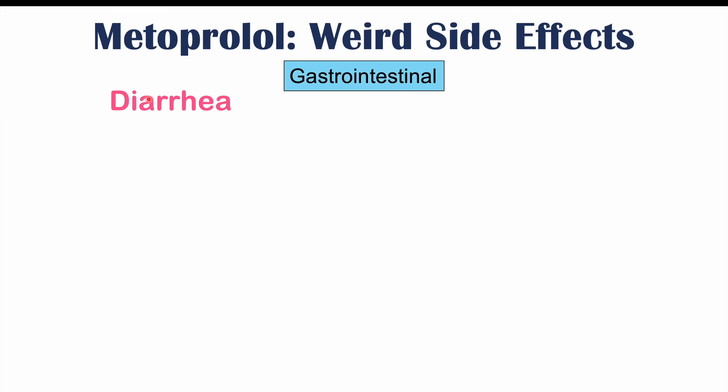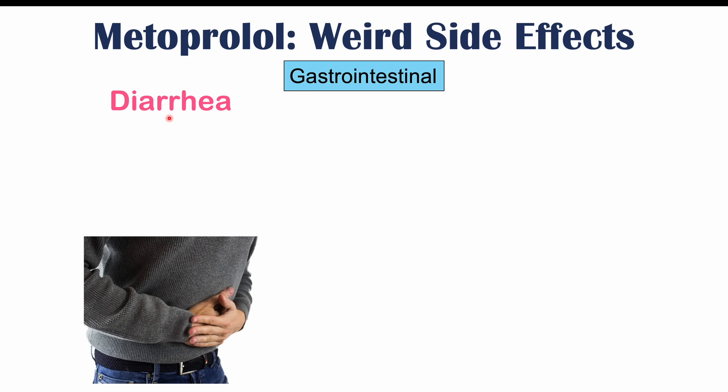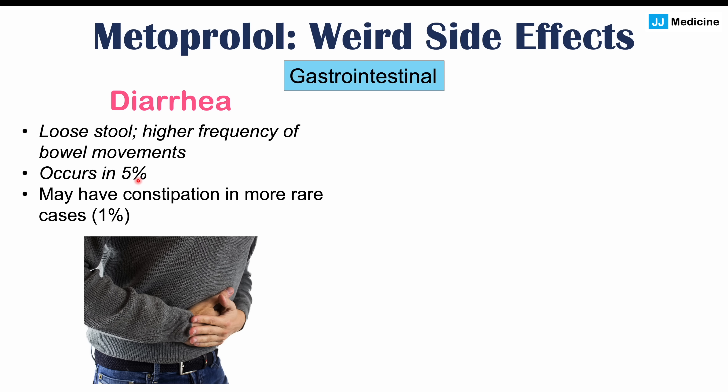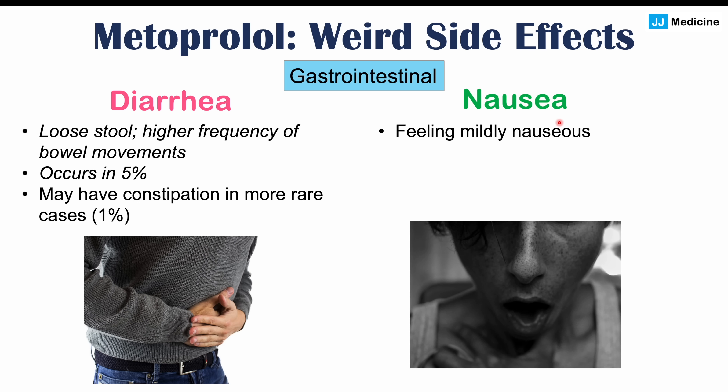The next category of weird side effects is gastrointestinal side effects. One is diarrhea — loose stool or higher frequency of bowel movements — which also occurs in 5% of patients. Some patients may have constipation, alternating with diarrhea, but diarrhea is the more common side effect. Another is nausea, which is generally mild and can occur in approximately 1% of patients.